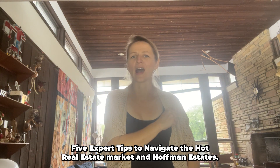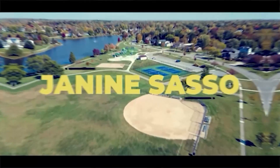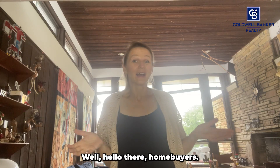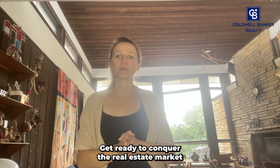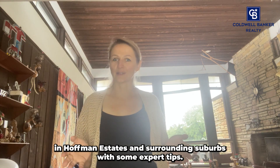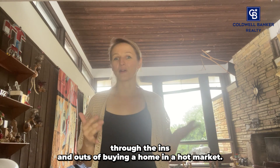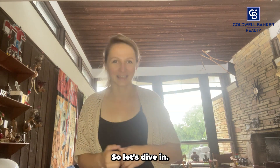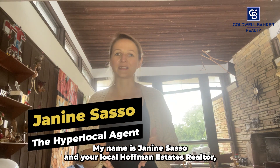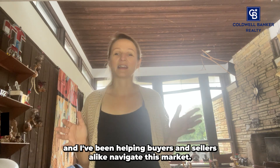Hello there, homebuyers. Get ready to conquer the real estate market in Hoffman Estates and the surrounding suburbs with some expert tips. In this video, we'll guide you through the ins and outs of buying a home in a hot market. Let's dive in. My name is Janine Sasso. I'm your local Hoffman Estates realtor and I've been helping buyers and sellers alike navigate this market.